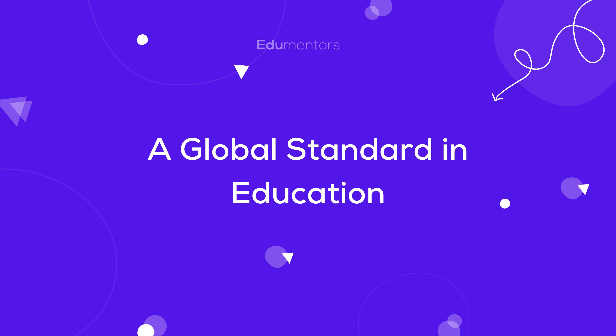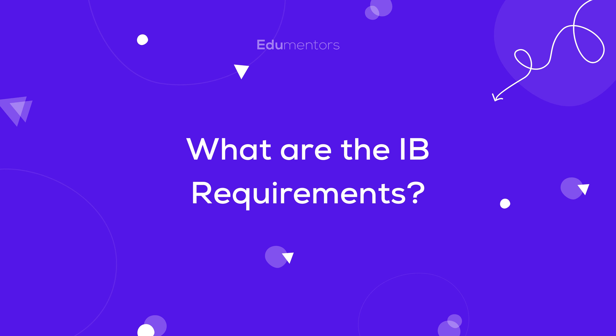What does it take to pursue this prestigious qualification? Let's explore IB requirements together.